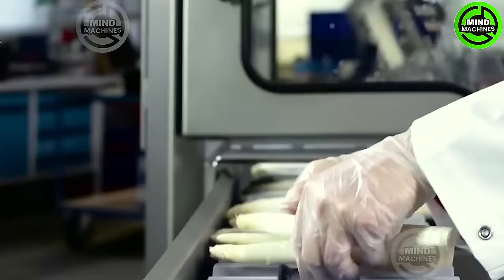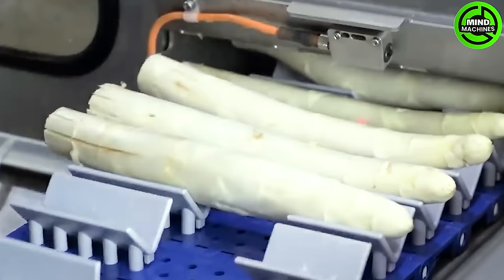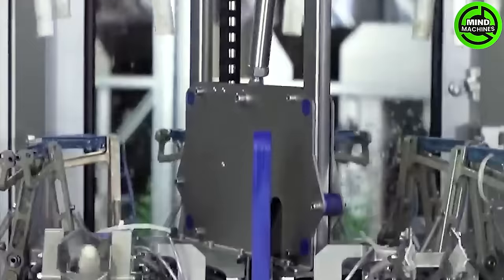This conveyor operates seamlessly, delivering superior efficiency compared to any other machine. It can peel multiple asparaguses simultaneously, outperforming other models.